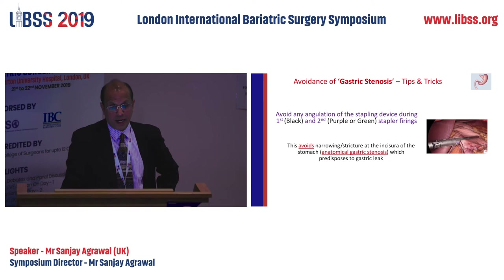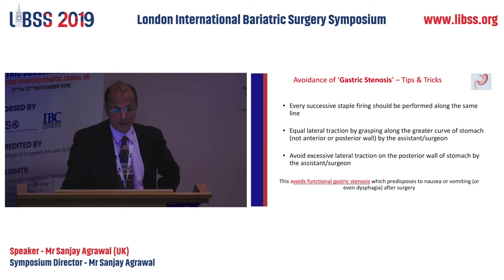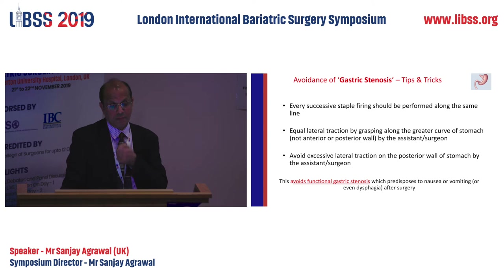For gastric stenosis: keep the first and second stapler straight, which means losing or wasting one stapler because the second stapler ends up not using its full length — you have to crossfire across the first staple line, but this should reduce stricture. Every successive staple firing should be performed along the same staple line eccentrically. The assistant on the left side must hold the stomach with lateral traction along the greater curvature — avoid anterior-posterior wall folding by the assistant — and avoid excessive lateral traction, otherwise that will cause narrowing of the stomach.